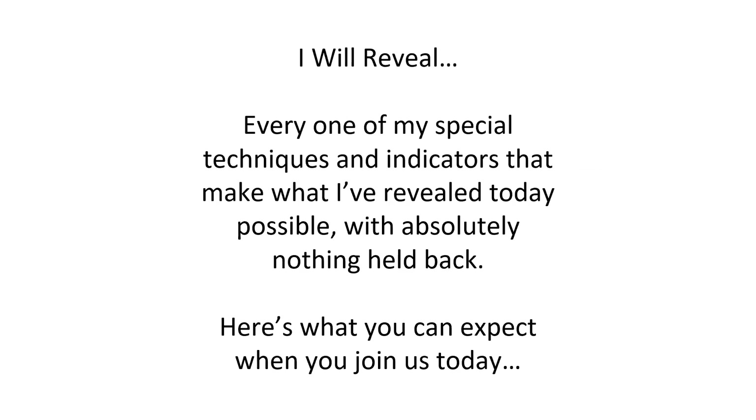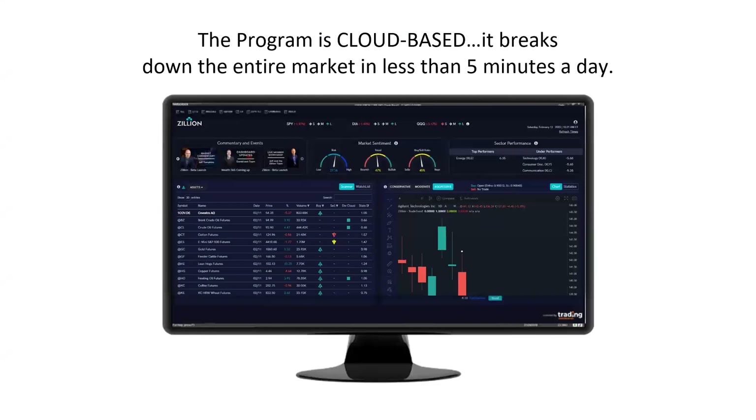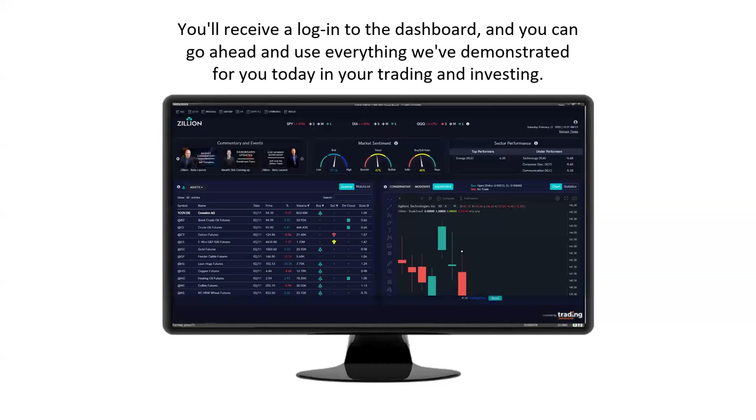We have a really special invitation for you guys today, and I'll show you how to take advantage of Zillion. We recently launched the latest version — our Zillion trading platform — and we have a very special charter membership. It's a very unique opportunity to put the power of Zillion in your hands, and there's just nothing else out there like it that I've seen. As a charter member, you'll get access to the dashboard and can start using it as early as tomorrow — it's cloud-based, so it breaks down the entire market in literally minutes. You can access it on your phone, iPad, or web browser on your laptop. You get real-time data for intraday trading, and you can log in 24 hours a day, seven days a week.